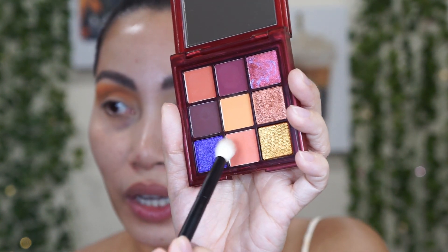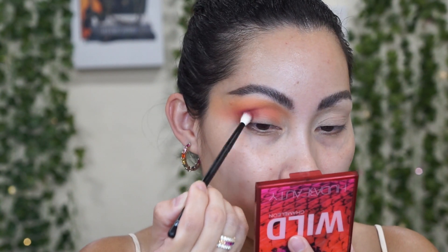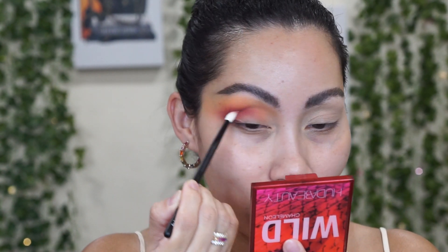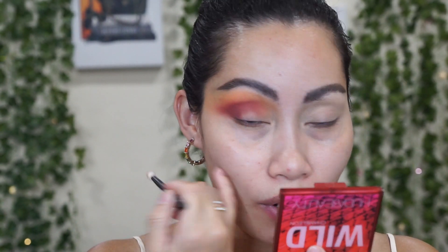I'm going to take this orange matte shade with the Morphe number 15 brush. Next is this berry shade, using the Morphe number 14 brush — it's a finer brush. Berry shades are usually really patchy, but this one is beautiful. No skipping at all — wow, I'm very impressed.